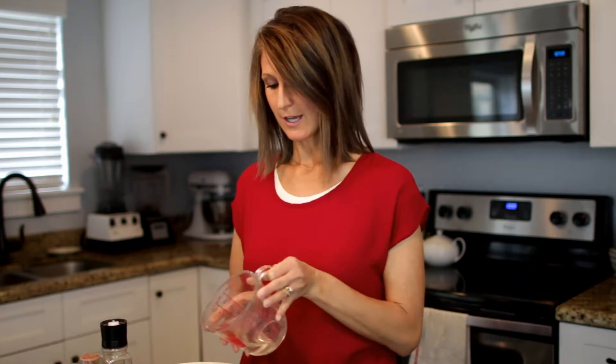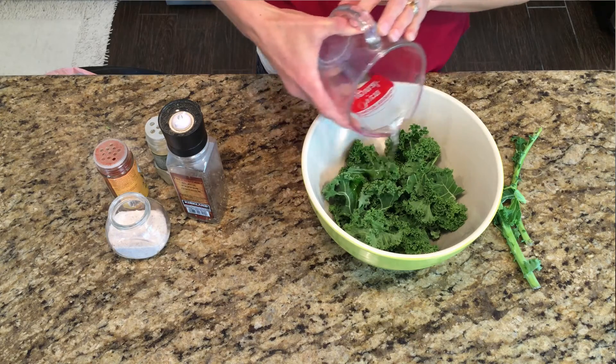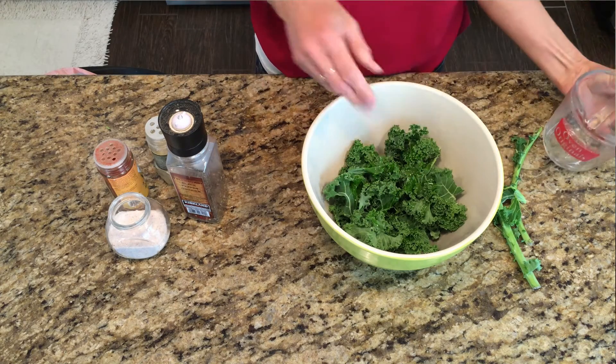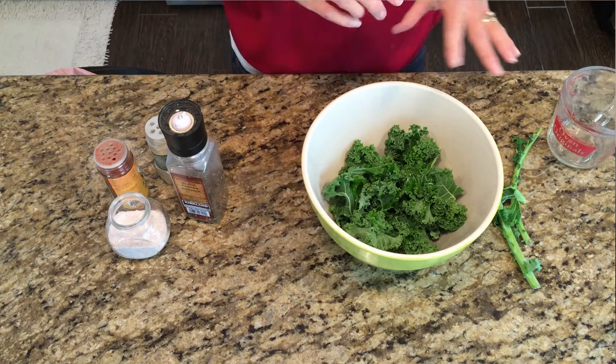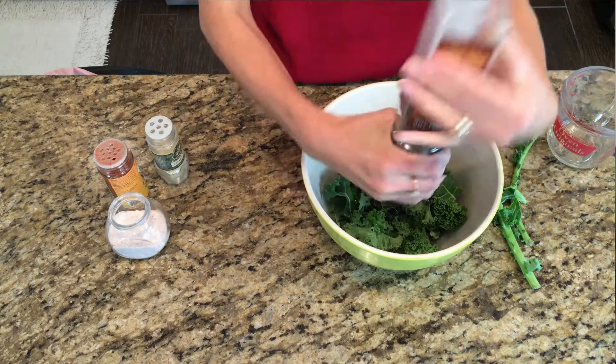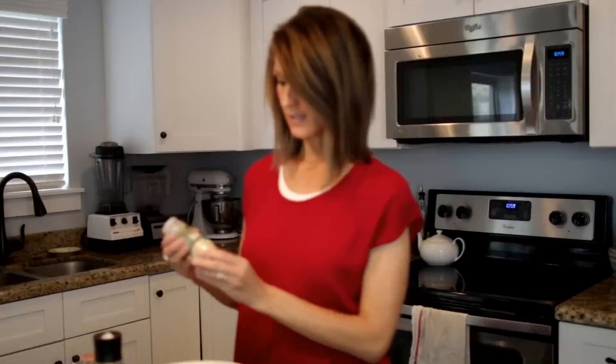I have some softened coconut oil — you want organic cold pressed — and I just pour it over the top. You don't want too much, just enough to coat it so your seasonings can stick. Then I like to add black pepper because I love black pepper, and sesame seeds.